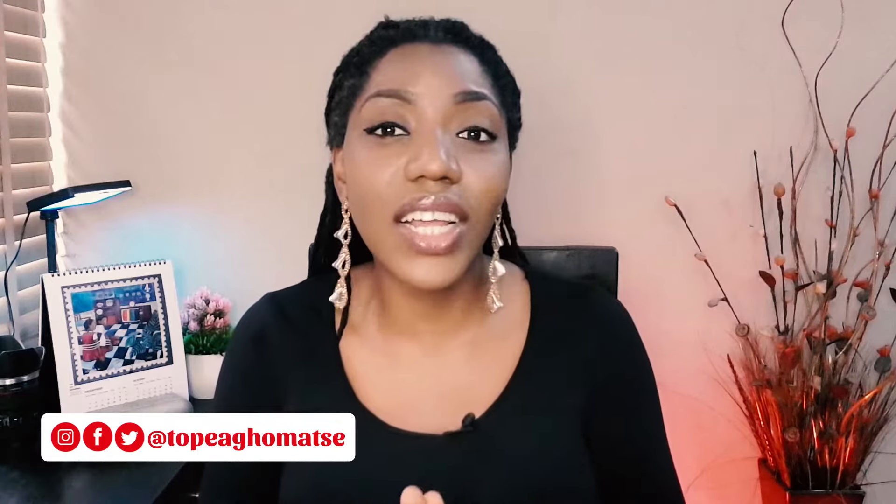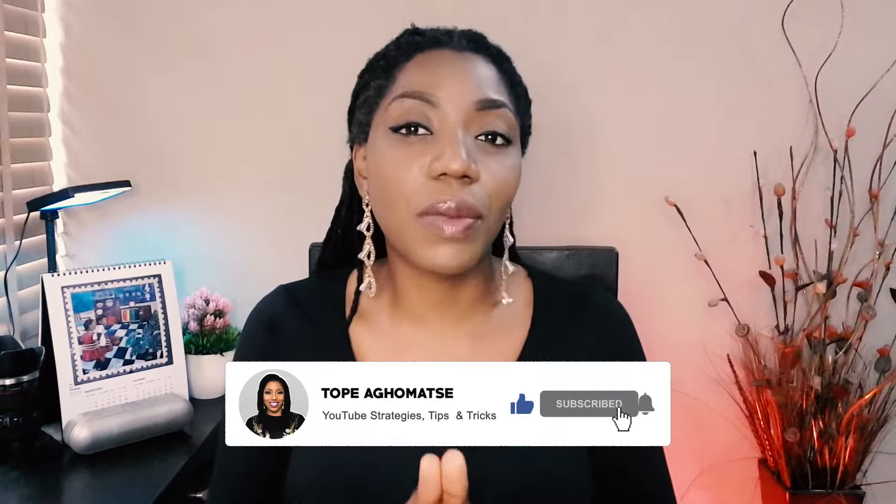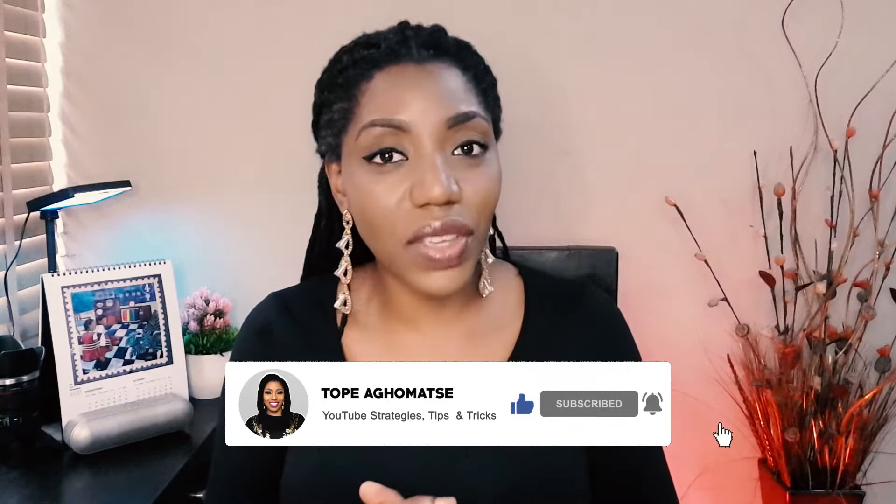Hello and welcome. My name is Tokbei Awomashi and on this channel I provide information and insights that would help you build a successful YouTube channel. If you're new here and you want more content like this, be sure to subscribe and turn on the notifications.